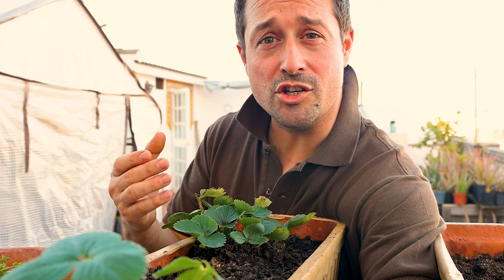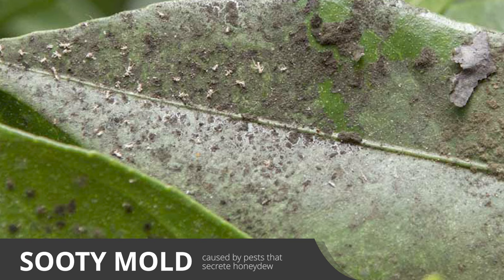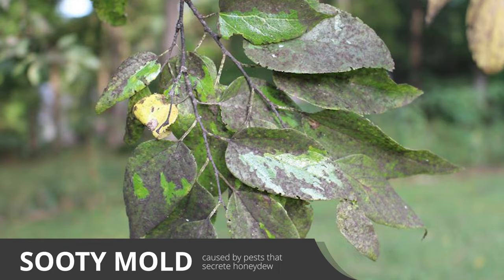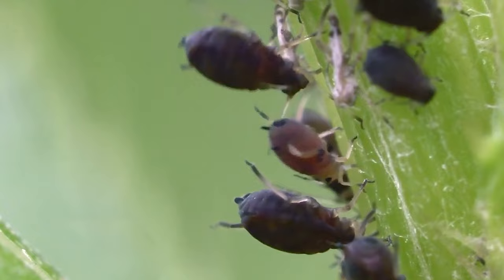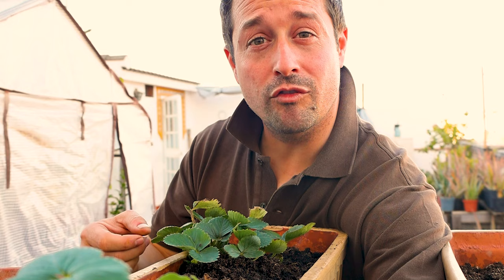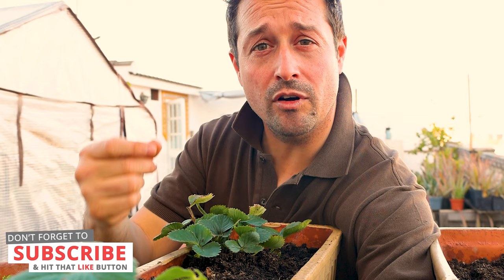Aphids can also be the cause of fungus and mould issues on your plants. You might have noticed a blackening of plant stems and leaves — a kind of mouldy black growth — where aphids are present. That's because the sugary honeydew liquid that aphids secrete creates perfect conditions for mould growth. So it's a really good idea to wash this off with some warm soapy water and a sponge, or scrub it off with a little toothbrush.